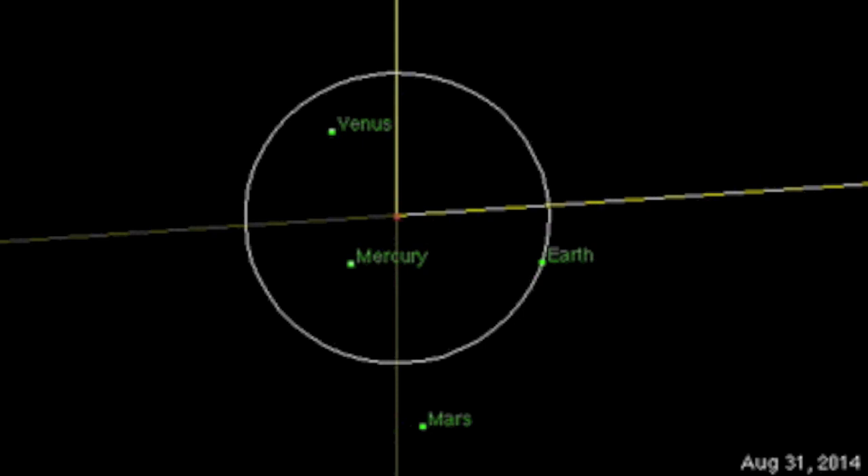A bit of planetary geometry. The noteworthy positioning right now is the coming alignment of Venus, Mercury, and Mars. They are set to line up astride of the Sun from Earth's vantage point, which could bring an end to the all-calm conditions we see now.